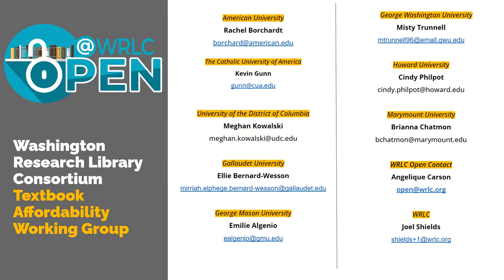We know how important affordability is for students. Our team members represent most of the WRLC schools, so please make a note of the contact at your school so you can follow up with them. About eight of the school liaisons are listed here. If you're wondering where your representative is, please don't fret — you can reach out to open@wrlc.org and they will help you.